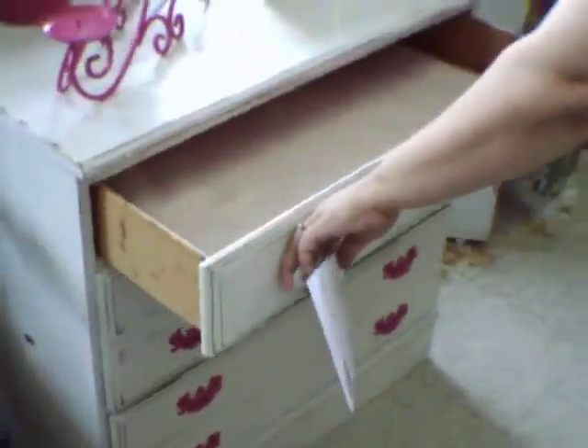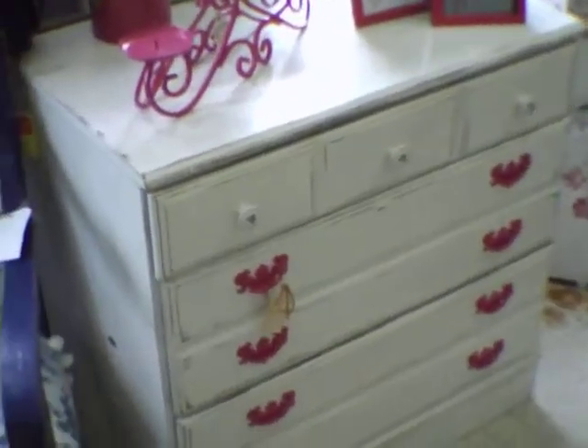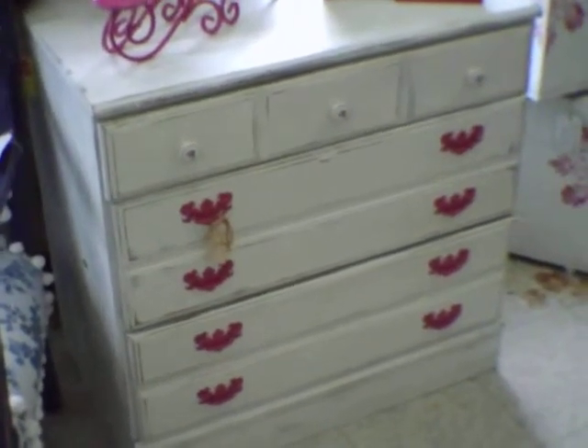The drawers do open and close with ease. The dresser is solid wood — it's not that heavy, but it is sturdy. It measures 30 inches wide by 18 inches deep by 30 inches tall. It's $129.